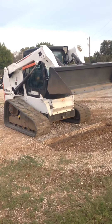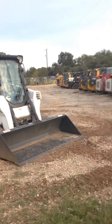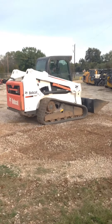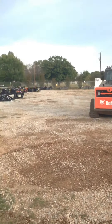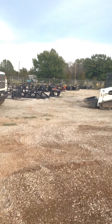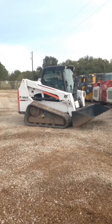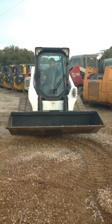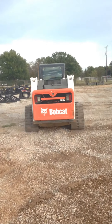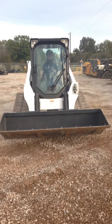You can go to our website at texasskidsteer.com and look at all the rest of our machines that we have for sale. We not only sell skid steers, we sell skid steer attachments. So if you need a skid steer loader like this one, or if you need a tire machine or a different kind of track machine, we have about everything you can ask for here at Texas Skid Steer. We're just outside of Fort Worth, Texas in Springtown, Texas.